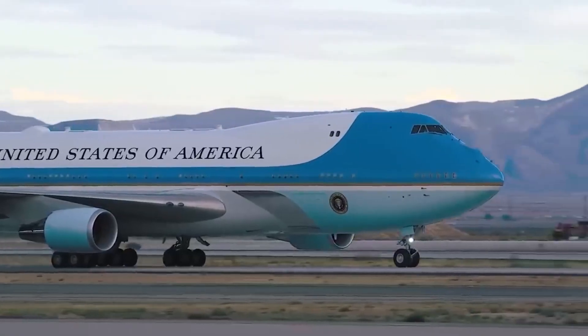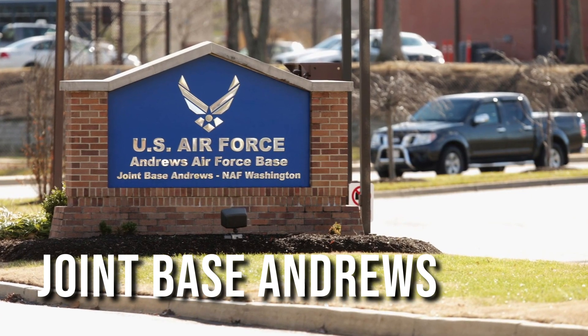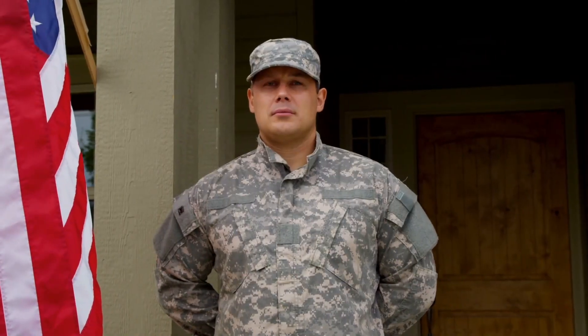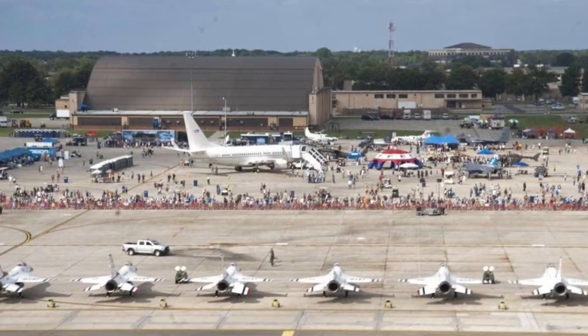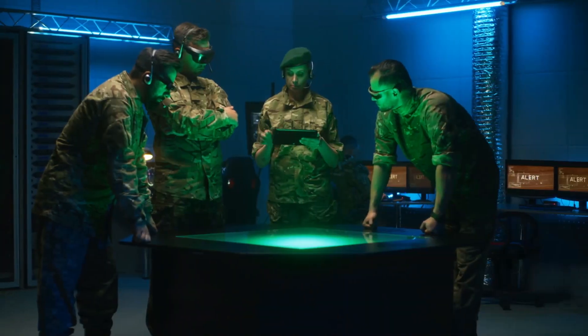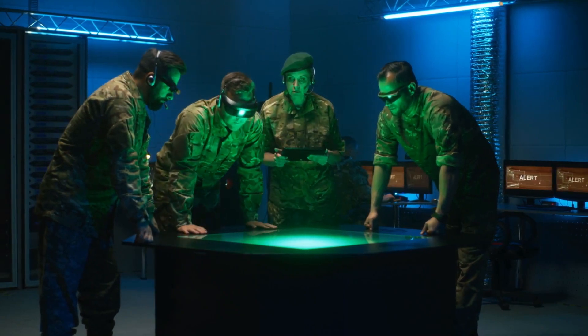Air Force One is housed in a highly secure hangar at Joint Base Andrews, located near Washington, D.C. This base is protected by military checkpoints and features two additional layers of fencing within its boundaries. Interestingly, the military considers Air Force One to be safer in the sky than on the ground.